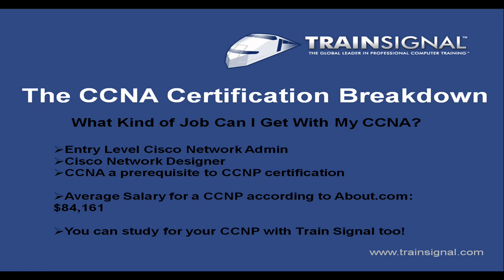Once you obtain your CCNA, your next step is the CCNP certification — there are four exams, it's a pretty detailed and complicated certification, but well worth it. The average salary for a CCNP, according to About.com this year, is $84,161. That's a fantastic salary, and it comes from using your CCNA as a stepping stone to get your CCNP and move into a position like that. You can also study for your CCNP at TrainSignal.